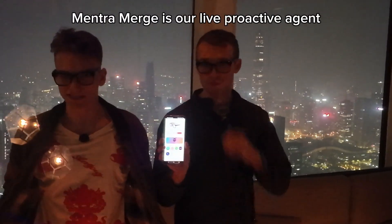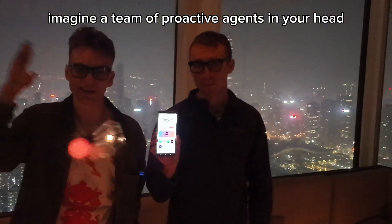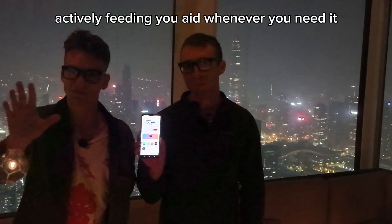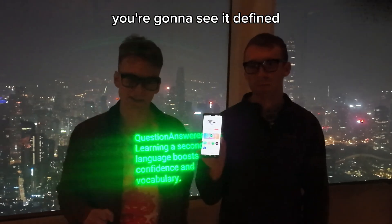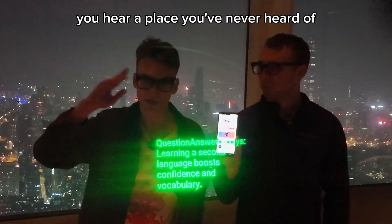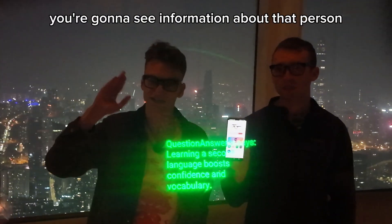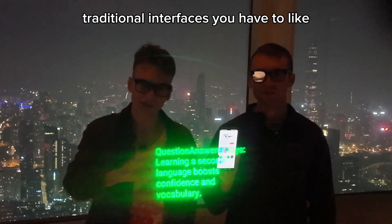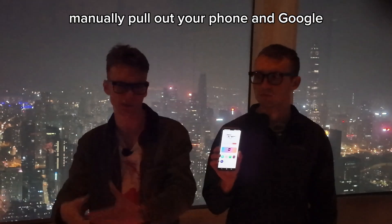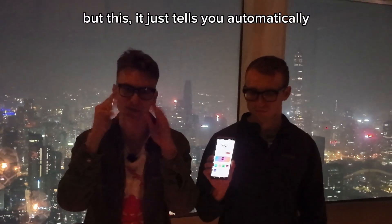Mentrel Merge is our live proactive agent tab. Essentially, imagine a team of proactive agents in your head at all moments, actively feeding you information whenever you need it. You hear a word that you don't know, you're going to see it defined. You hear of a place or a person you've never heard of, you're going to see information about that. Without you having to ask — traditional interfaces, you have to manually pull out your phone and Google it. But this, it just tells you automatically.